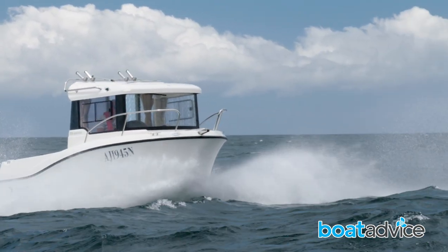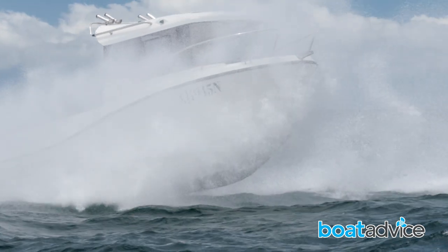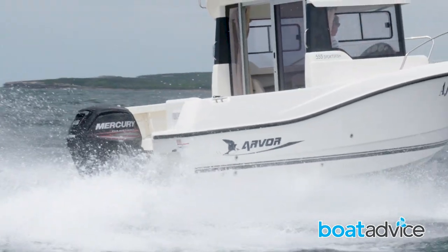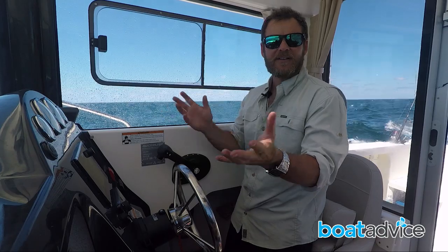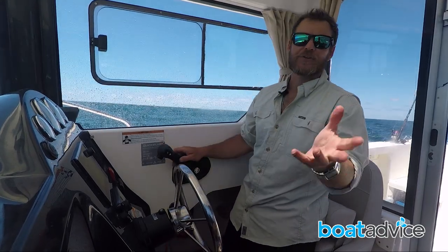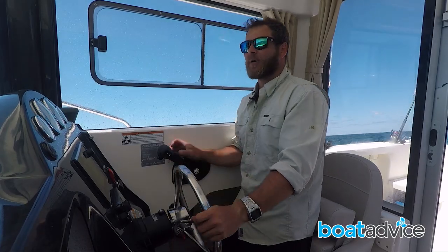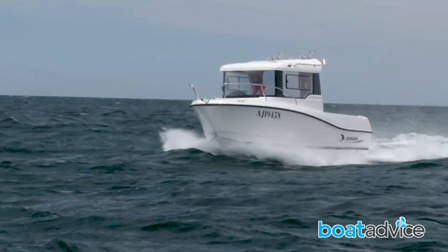Being a snub-nose design, it does tend to push water a little bit when you've got the wind coming onto the nose. You see the spray coming up and into the boat, which makes standing in the back corners a little bit difficult. At the end of the day, you wouldn't really want more than two to three people on a boat like this — the space is a little bit compromised in comparison to a centre console because the cabin takes up half of the boat.